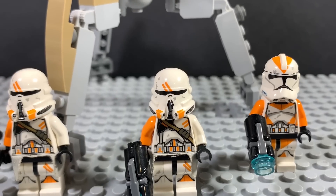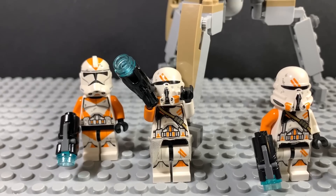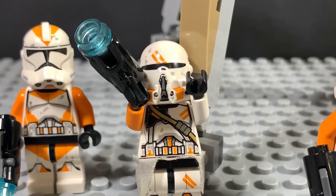It could still happen, but it seems like the current AT-TE walker is what we have for now. And yes, we'll get to that very soon. But still, when will that ever happen? And why?